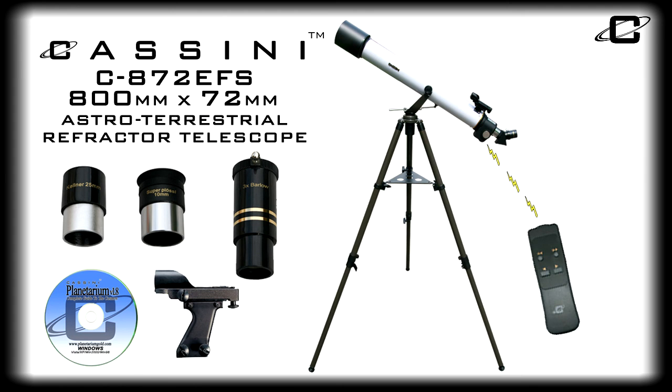The Cassini C872EFS 800mm x 72mm Astro-Terrestrial Refractor Telescope — a great instrument for beginners and casual stargazers alike.